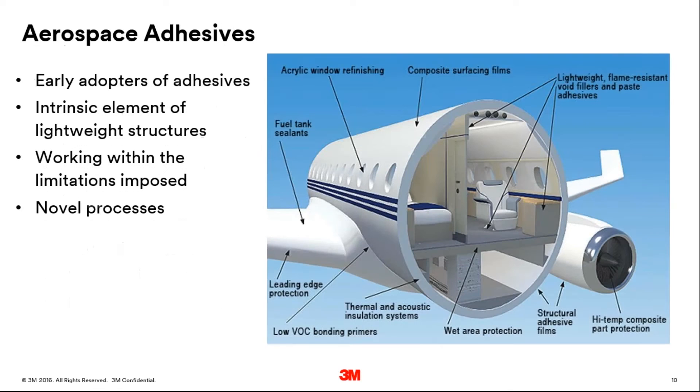The aerospace industry was really an early adopter, as adhesives are an inherent and intrinsic part of producing a lightweight structure. Therefore the aero industry had to find ways to work within the limitations imposed by adhesive bonding — in the early days, limitations in terms of tightly controlling a bond gap, a specific cure cycle, or specific surface prep regime. And in meeting these challenges, some very novel processes have been developed along the way.